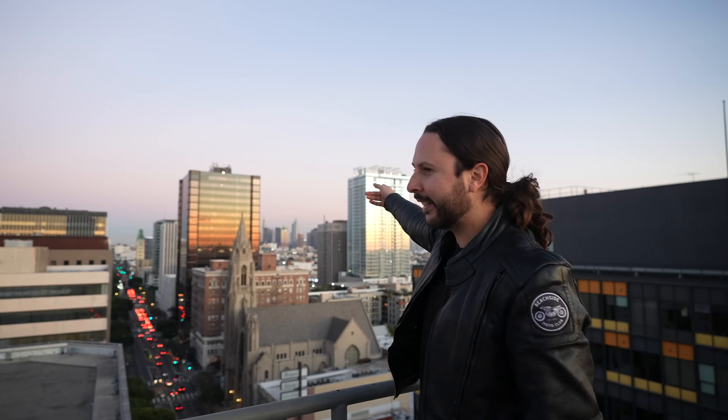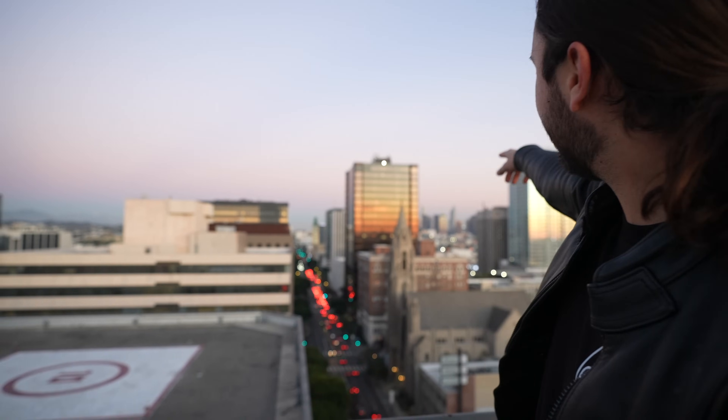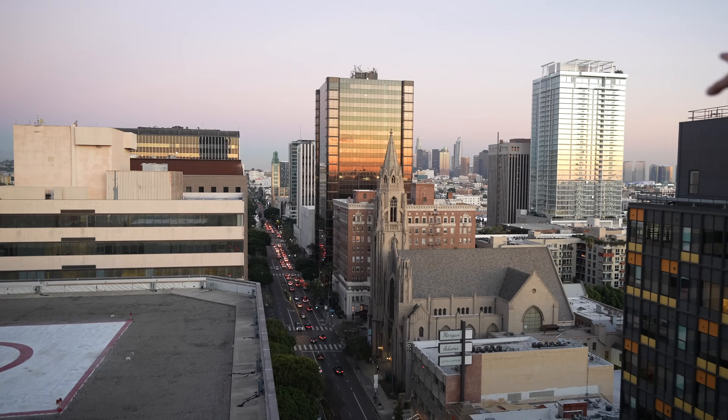If you look in the distance, you can see downtown LA — the US Bank Tower and the Intercontinental building.